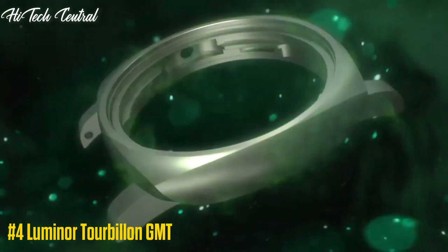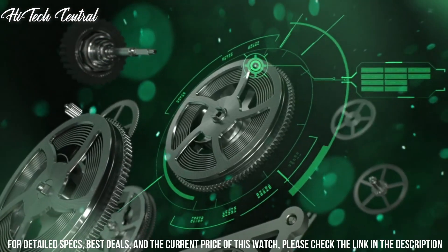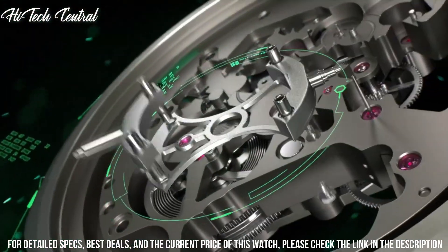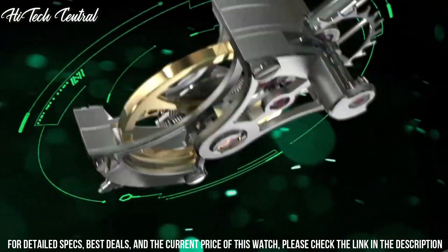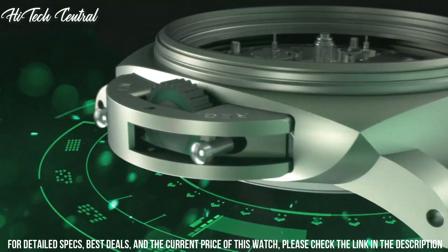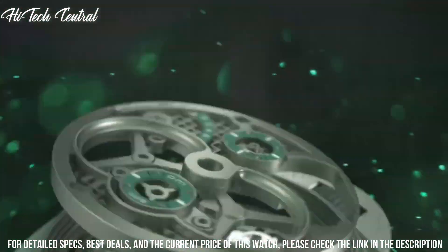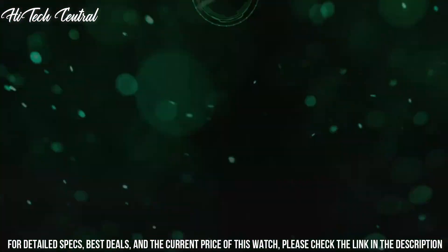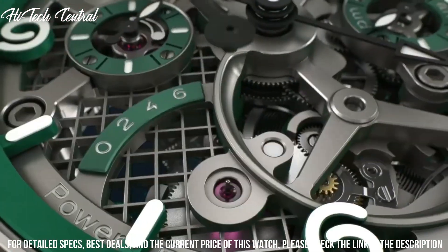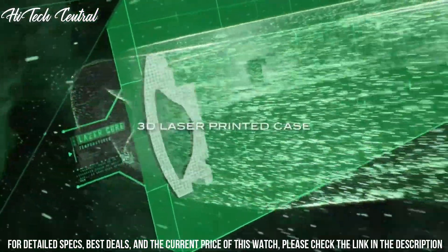Number 4: Luminor Tourbillon GMT. Dial type: analog, luminescent hands and markers, three sub-dials displaying tourbillon, 24-hour, 60-second, and power reserve indicator. Panerai Caliber P.2005-S hand wind movement, containing 31 jewels, composed of 277 parts, beating at 28,800 bph and has a power reserve of approximately 144 hours.